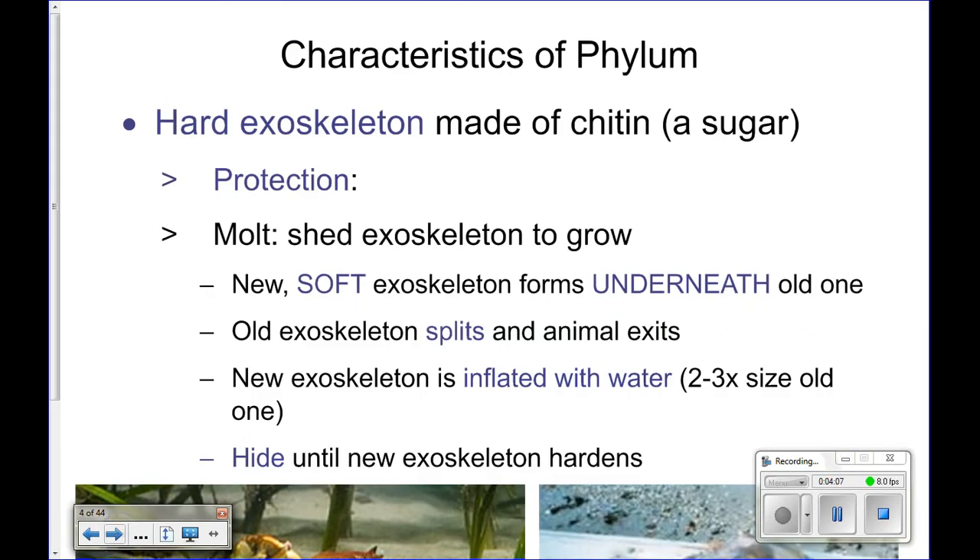They also have a hard exoskeleton. How many of you have ever eaten crab at a restaurant and cracked through that hard shell to get to the meat inside? That is chitin — that's the exoskeleton, made of chitin. It's a type of sugar, different from what we're used to eating. Crabs actually have an even harder exoskeleton because they also add calcium to that chitin to make it super thick and hard. This hard exoskeleton on the outside acts as protection, but it also serves as the attachment point for all of their muscles.